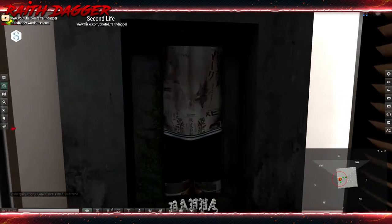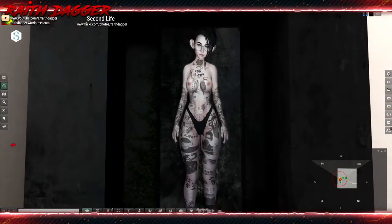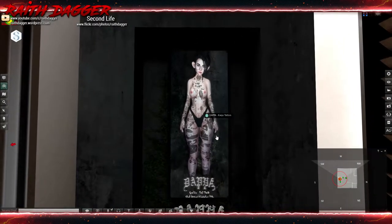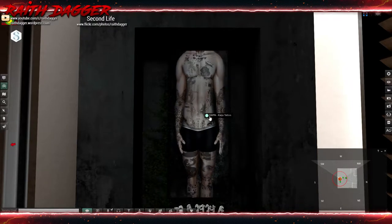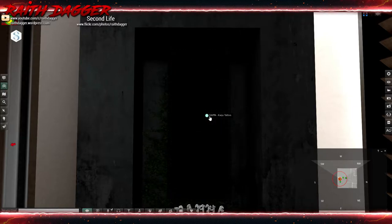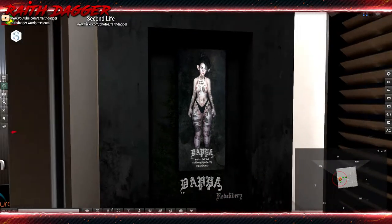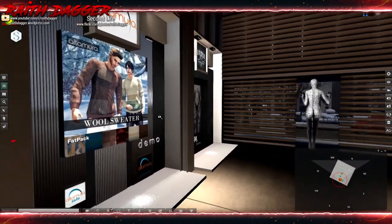Pop-a-Tattoo Applier — it's hard to get a good look when they use animated ads. They look cool, but they should have a static image off to the side so it's easier to get a better look, or increase the delay when it changes. Compatible with Slink, Omega, Signature, and Mesh Project appliers.